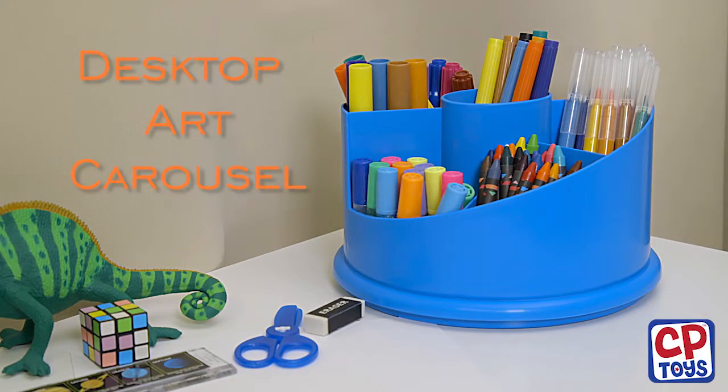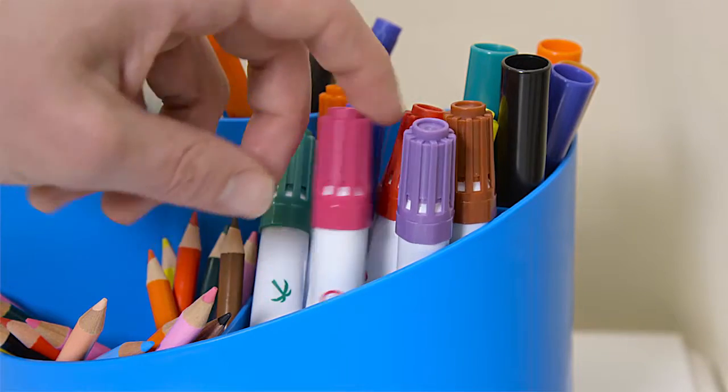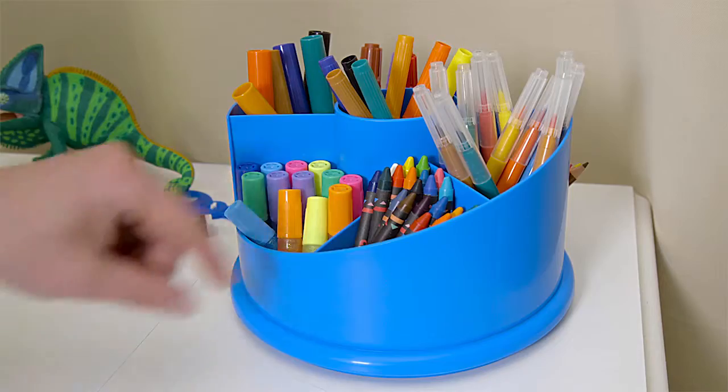Creativity starts rolling when paper and supplies are always ready. This carousel revolves to offer 101 art supplies,